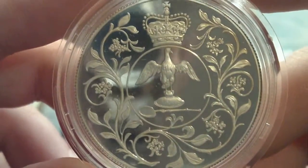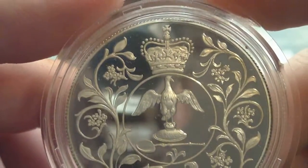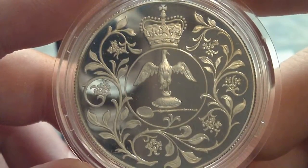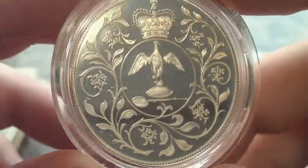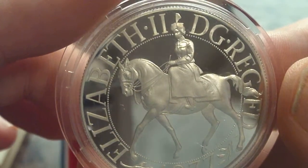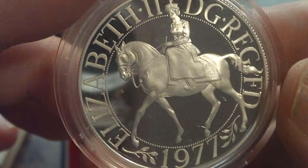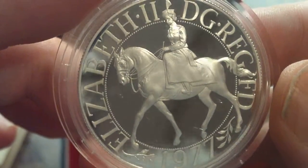I wasn't expecting anything like this at all — this is a real beauty. Look at the detail on that, that is amazing. Look at that design of the Queen, it's fantastic. That is great — beautiful proof coin.